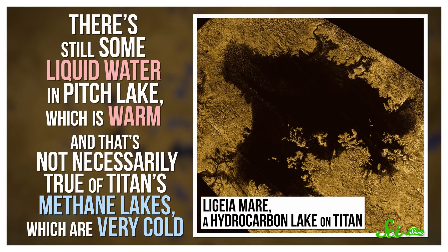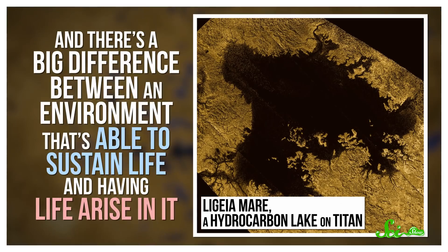Of course, there's still some liquid water in Pitch Lake, which is warm. And that's not necessarily true of Titan's methane lakes, which are very cold. And there's a big difference between an environment that's able to sustain life and having life arise in it. Still, even if Pitch Lake's microbes aren't a preview of life on Titan, they have a lot to offer their fellow Earthlings.